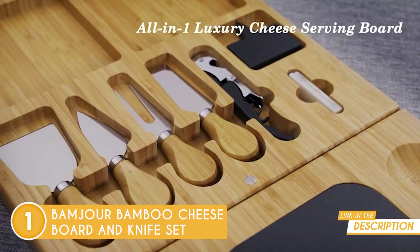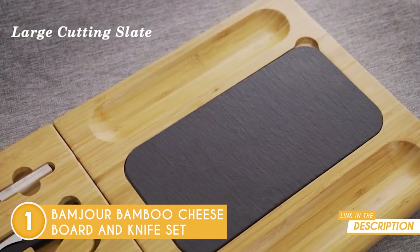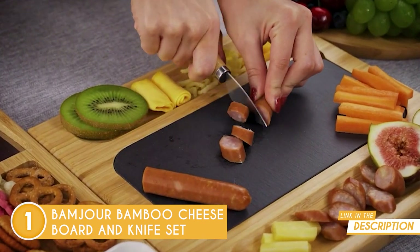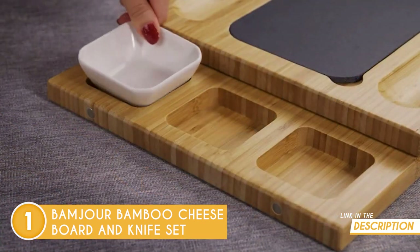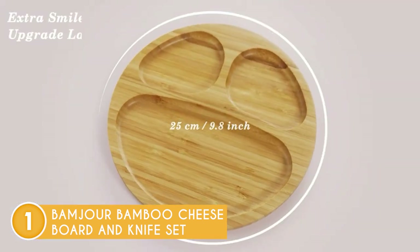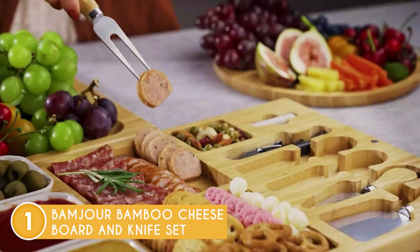This model won't bend, warp, fracture, absorb, stink, or get stained since this bamboo is not porous and resists fluid. Just remember to wash the cheese tray by hand in warm soapy water, then let it air dry. And to keep the luster of the bamboo, clean it with oil after that.